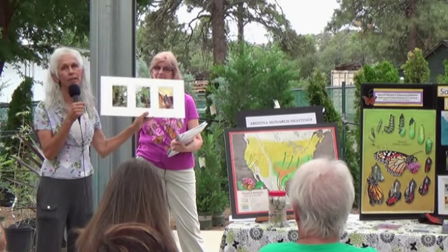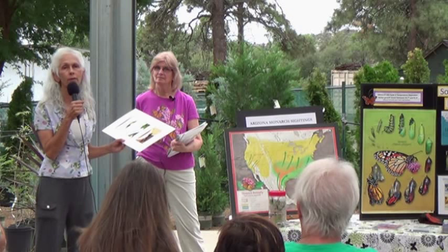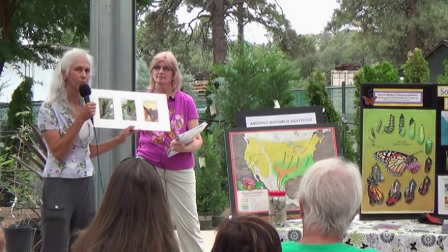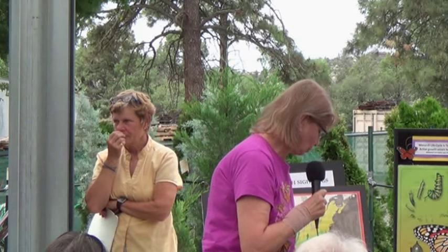Seeing Gail and Fiona last year at the Highland Center of Natural History was what encouraged me to really chase the monarchs. I want to introduce Gail Morris. I'm doing the Southwest Monarch Study here in Arizona and all the southwest states. I'm also the Monarch Watch Conservation Specialist, and I sit on the board of directors of the Monarch Butterfly Fund. We fund research at the overwintering sites in Mexico.